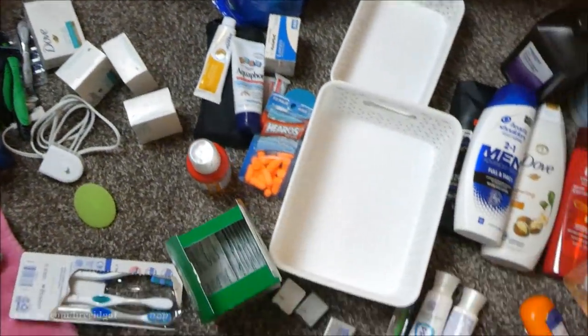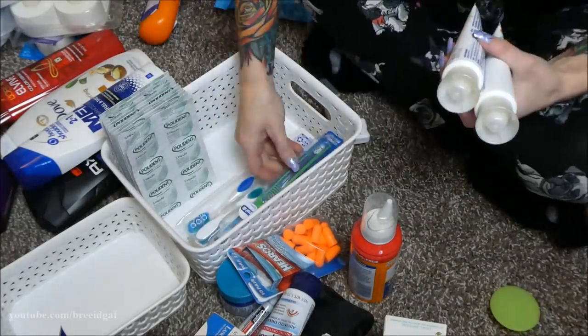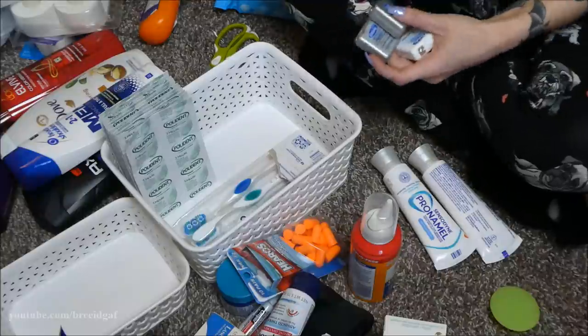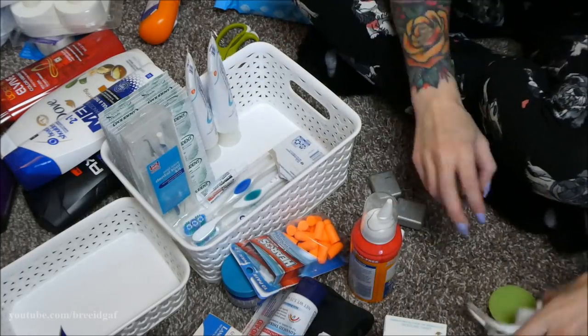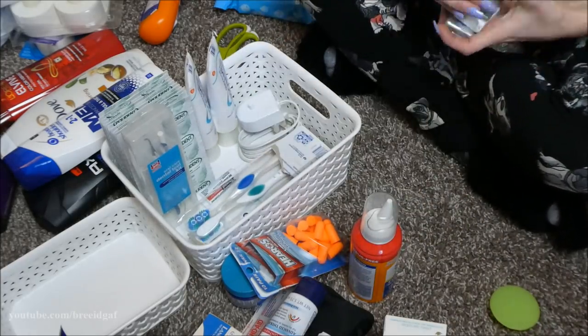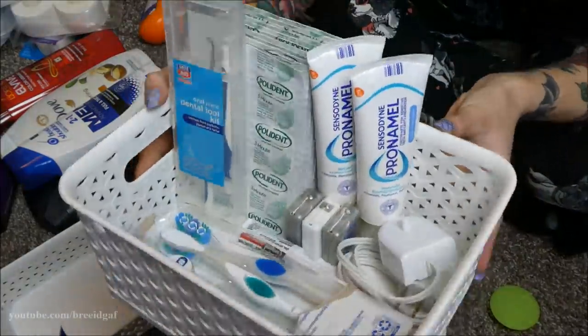I'm putting all the oral care stuff in this basket. By the end of the video I do transfer everything into a gray basket so it matches better, but this is where I keep my retainer cleaner, dental tools, toothpaste, floss, extra toothbrushes, and my electric toothbrush charger — all that stuff.